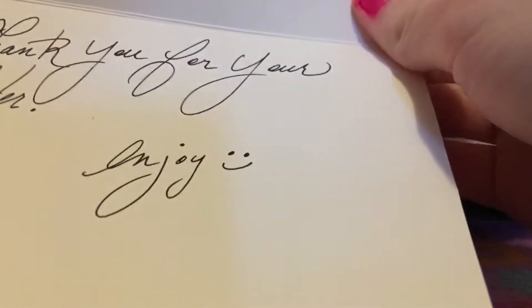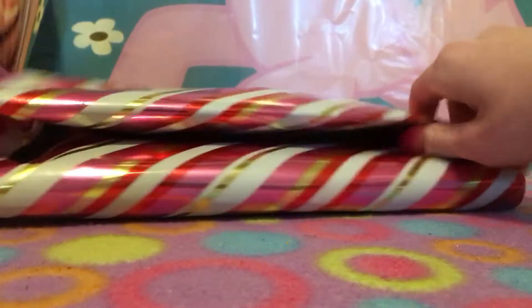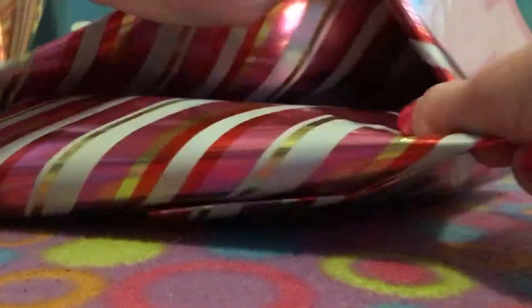It says: 'Hello, thank you for your order. Enjoy.' That's very sweet of them to leave a note. Let's open these little packages.